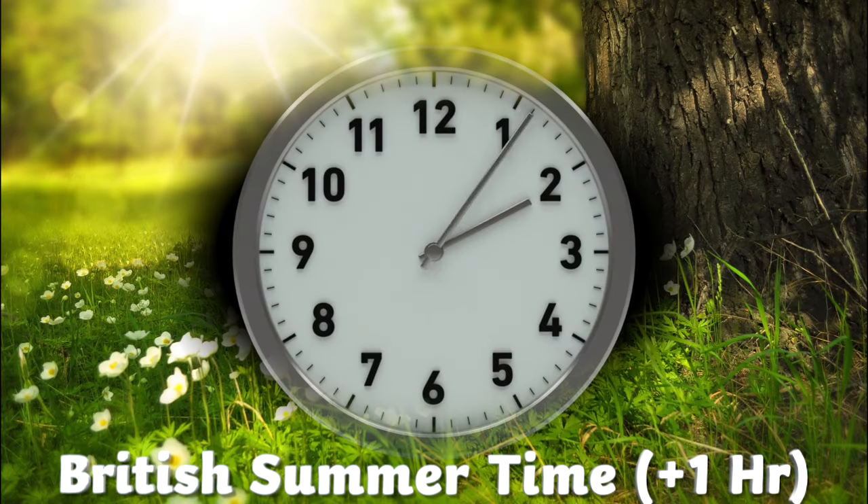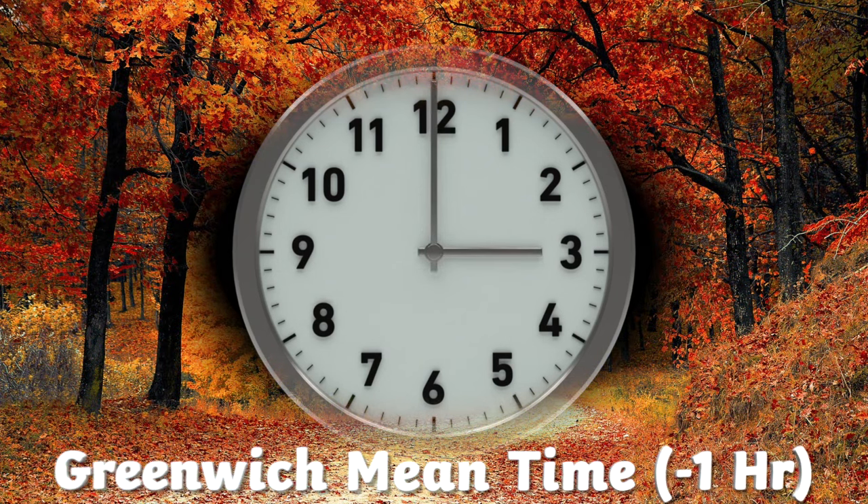When British summertime begins, everyone moves the time on their clocks forward one hour. This is called putting the clocks forward. And when British summertime ends and the autumn begins, everyone moves the time on their clocks back by an hour. This is called putting the clocks back.